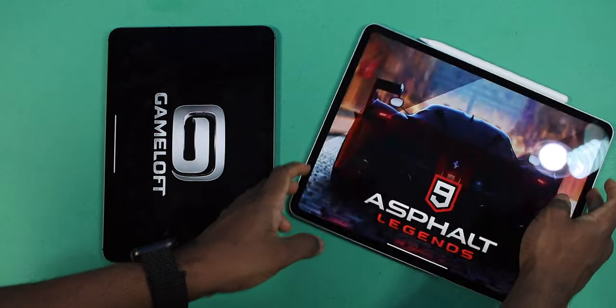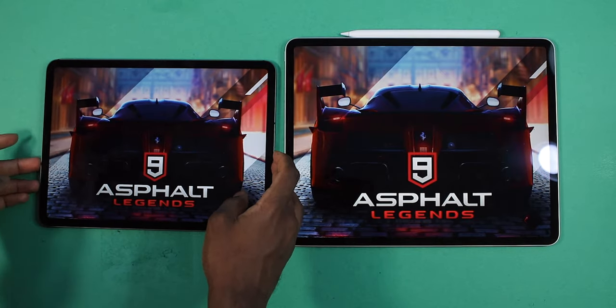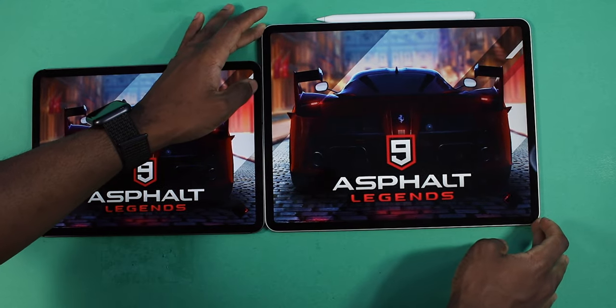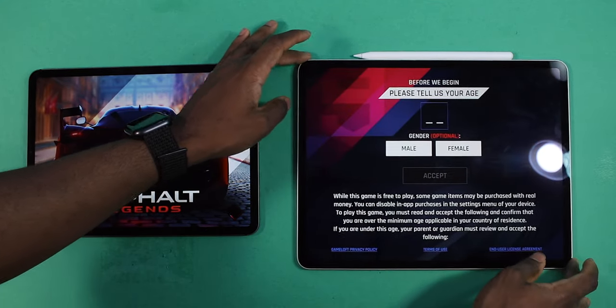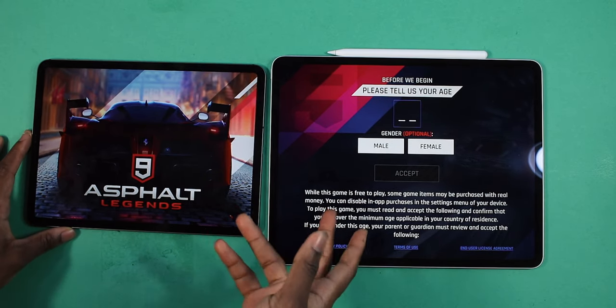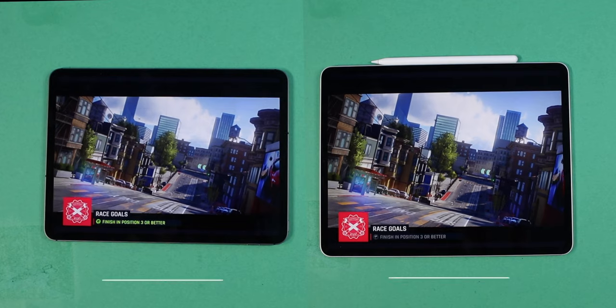We're going to flip these iPads around so you guys can see. I've got a light glare there, so I apologize for that. I actually finished first on the 2020 — I just realized that.